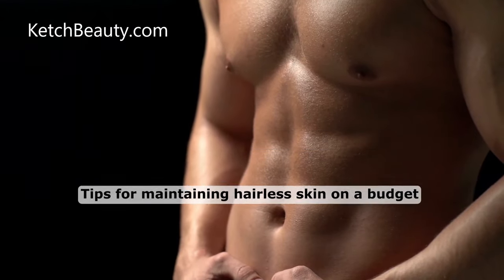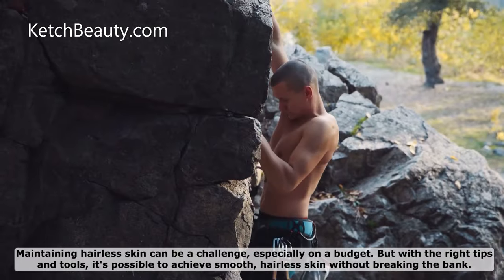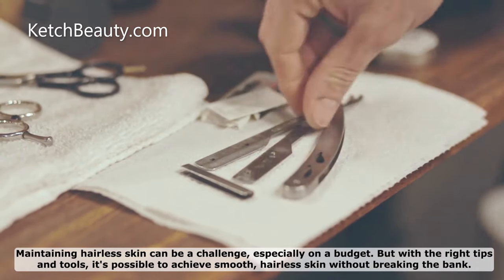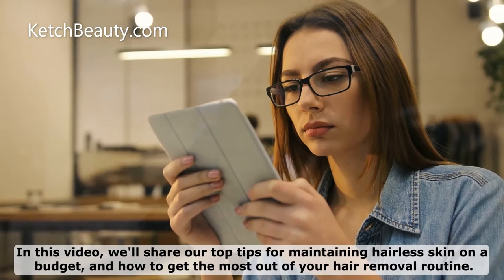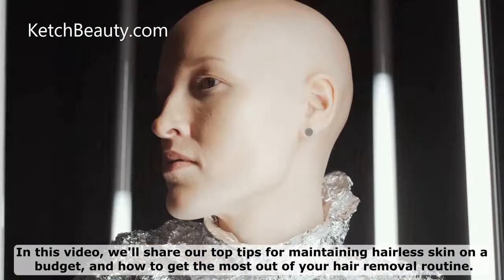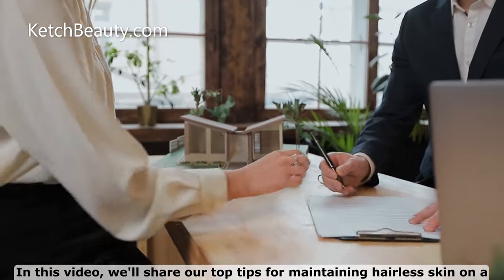Tips for Maintaining Hairless Skin on a Budget. Maintaining hairless skin can be a challenge, especially on a budget. But with the right tips and tools, it's possible to achieve smooth, hairless skin without breaking the bank. In this video, we'll share our top tips for maintaining hairless skin on a budget and how to get the most out of your hair removal routine.